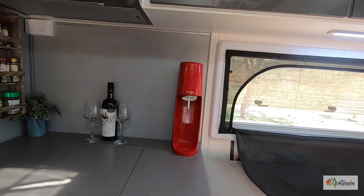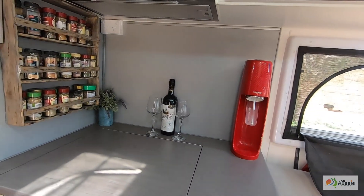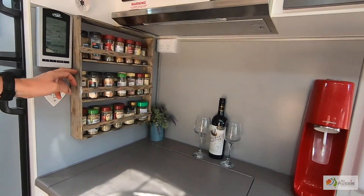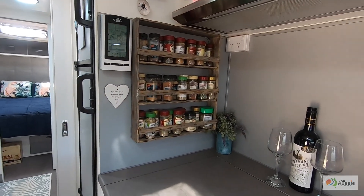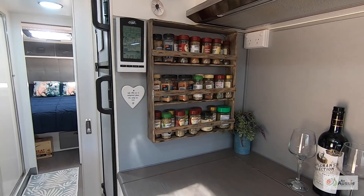SodaStream — wouldn't do without it. We use it every single day. Obviously a nice bottle of red is always a good thing to have too. I made a spice rack because I love my spices, and it fits in great. Use it all the time.